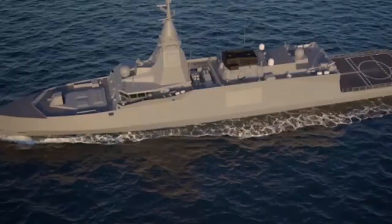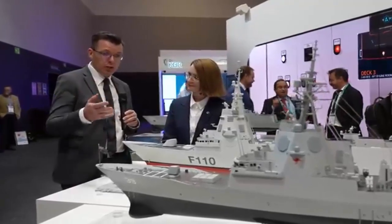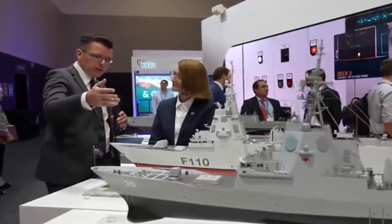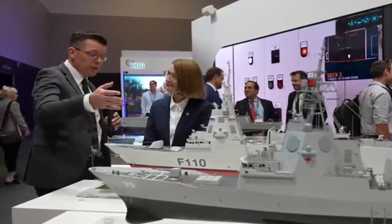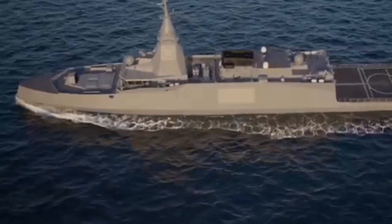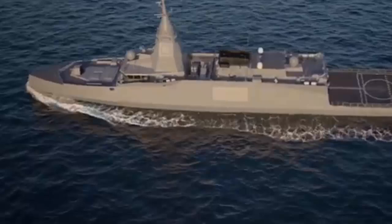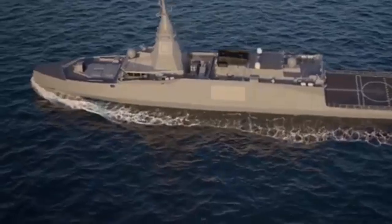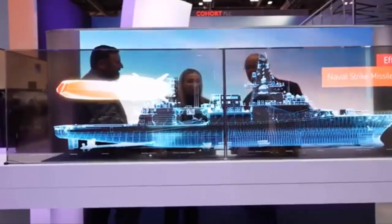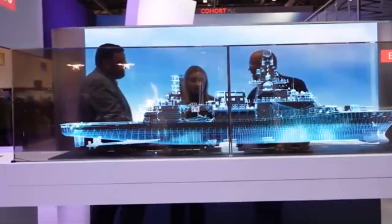BAE Systems confirmed that work is underway to deliver a fully modernized combat management system to the Royal Navy under the long-term contract awarded in 2024. The program aims to deliver a second-generation combat management system architecture likely to form the foundation of the Future Air Dominance System, together with Force Level Target Evaluation and Weapon Assignment. This concept replaces platform-level engagement logic with a force-level system that dynamically pairs the best available sensor, effector, and shooter to engage each target.